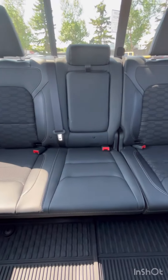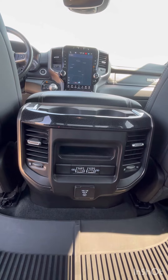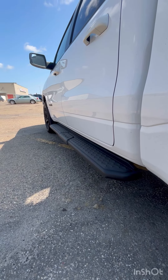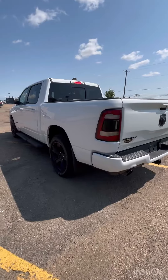As previously stated, this is the Sport Edition, so the seats are a combination of Alcantara and leather. Those combinations follow all the way through to the back seat, where those seats can fold up if you need extra storage. Passengers can also take comfort knowing there is a USB-C charger, a USB charger, as well as an additional port. No need to worry about side steps, because this truck comes with those already installed.